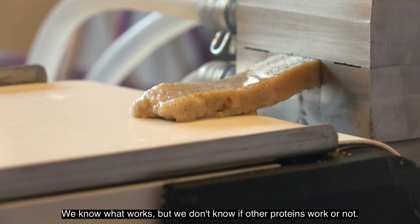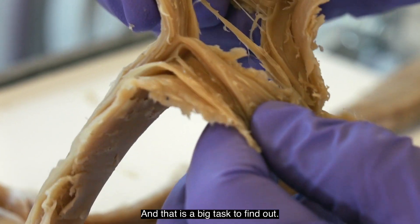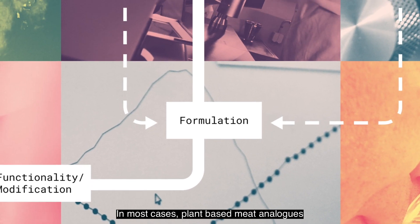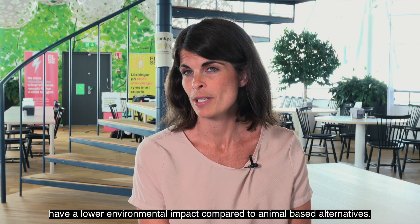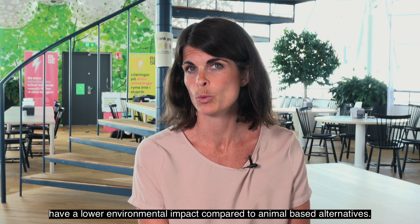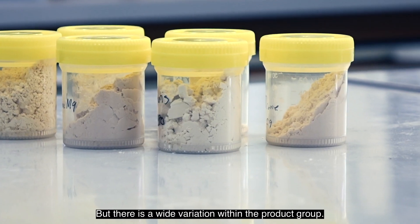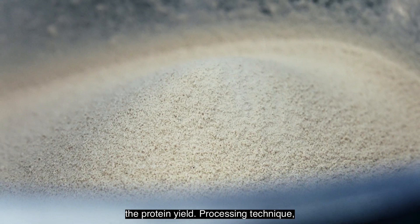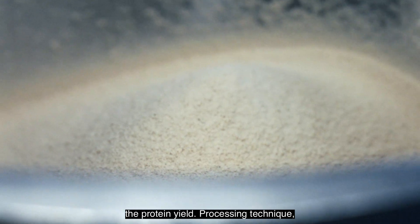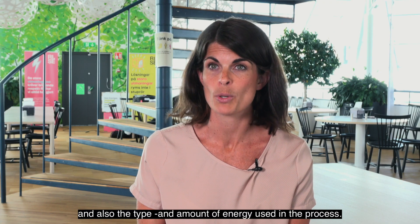We know what works, but we don't know if other proteins work or not, and that is a big task to find out. In most cases, plant-based meat analogues have a lower environmental impact compared to animal-based alternatives, but there is wide variation within the product group. This depends on factors such as the choice of raw material, the protein yield, the processing technique, and also the type and amount of energy used in the process.